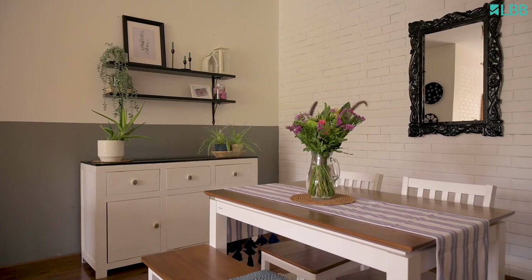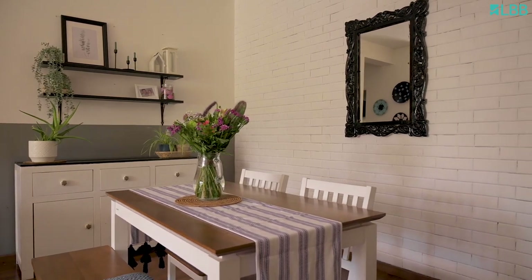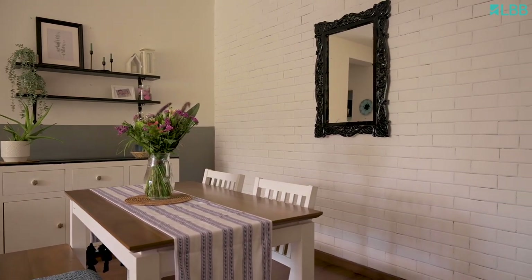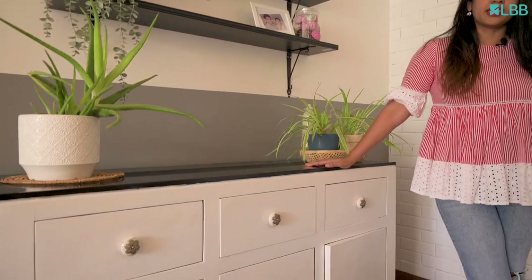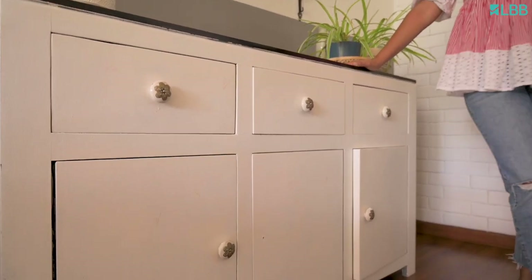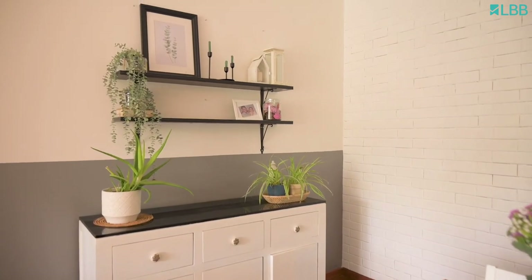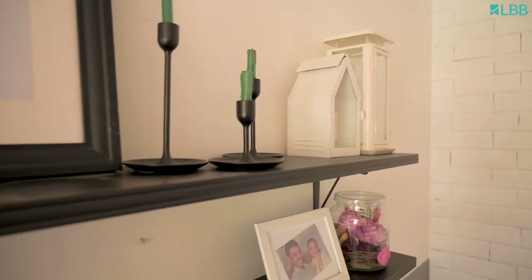One thing you'll see common in the entire home is a lot of mobile furniture. I don't believe in the concept of fixed furniture because I like changing the layout very often. What you see here in the dining space is the same — we have a sideboard which is used as a crockery unit, or it can be used for keeping letters and any other knick-knacks. I also have these wall shelves just to display some curios which are close to my heart.